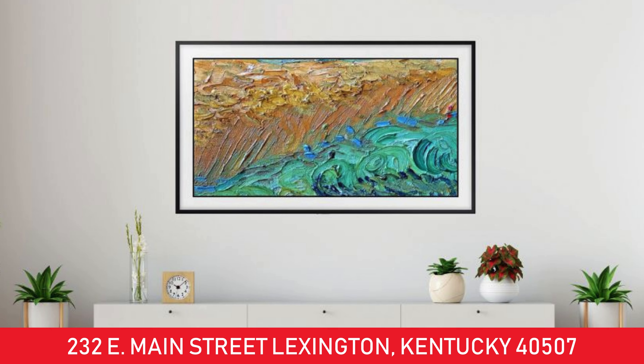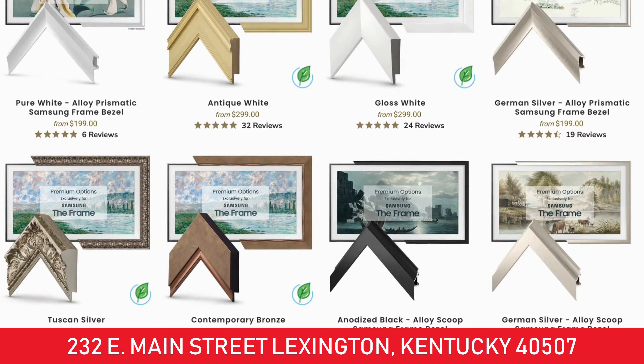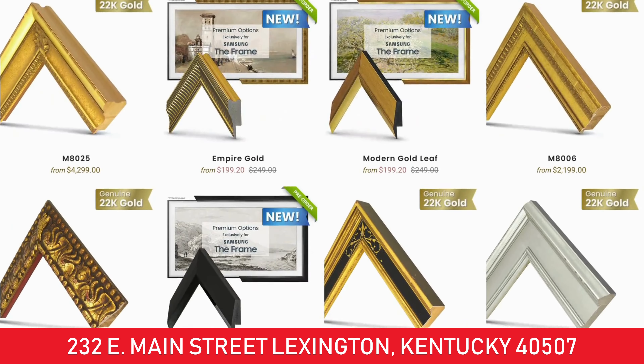Some of the really popular things that we've been selling for many years are their Frame TVs. You can show artwork or your family pictures on them. We've even got these extra frames that go around them so you can decorate your great room, family room, or bedroom in amazing style.